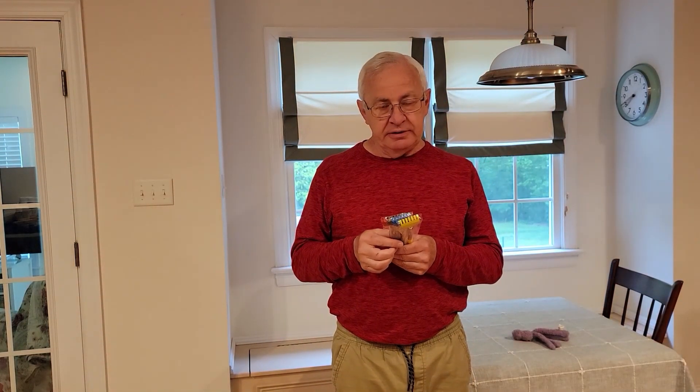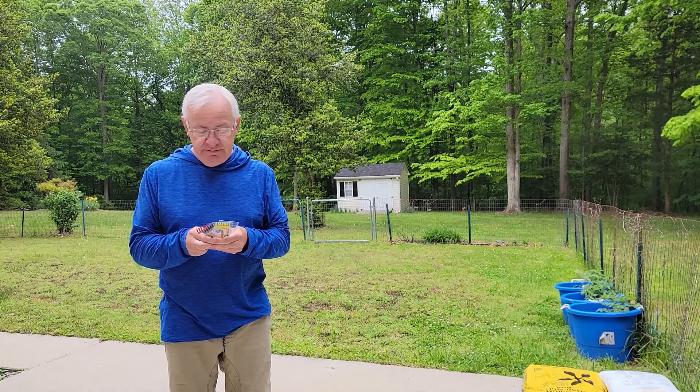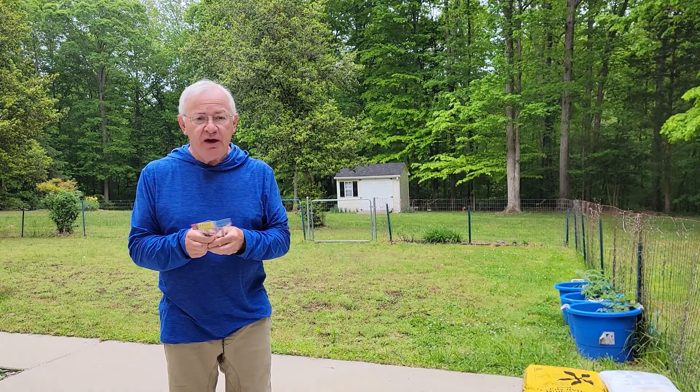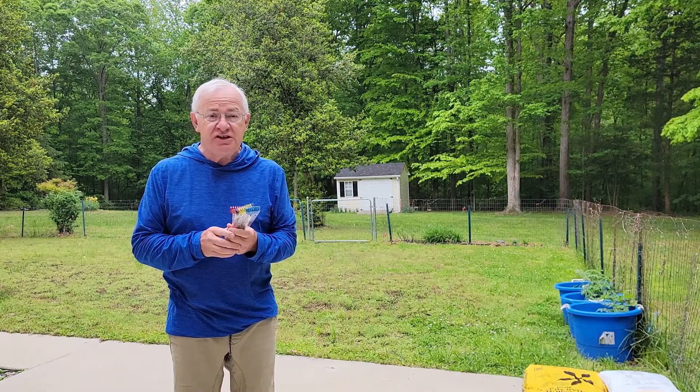Good morning, everybody. Today, I thought I would take the opportunity to discuss a subject that is thoroughly neglected on social media, and that is the importance of back scratchers in the home. When it comes to itches, we all have experienced that nagging problem of not being able to reach the place where the itch is occurring.